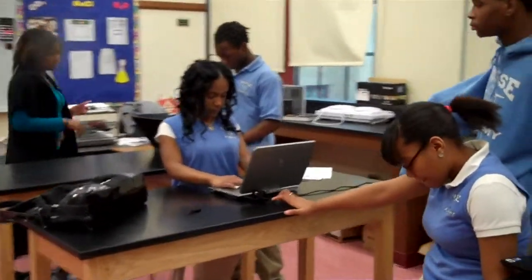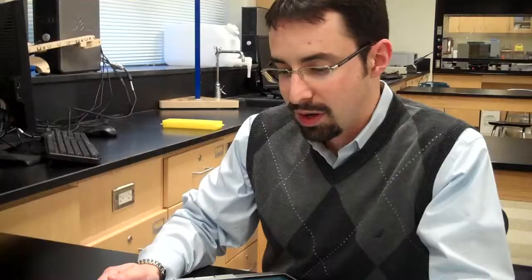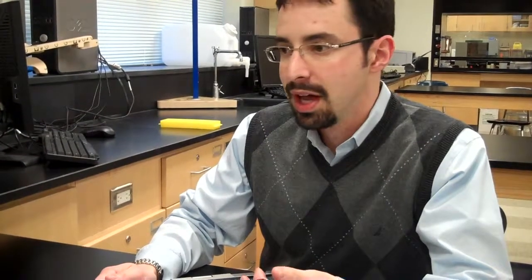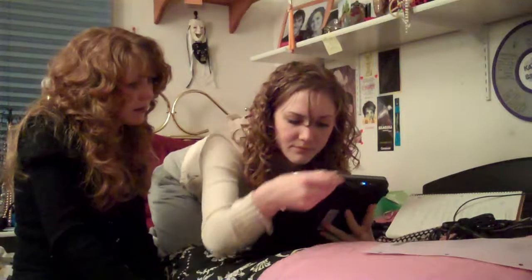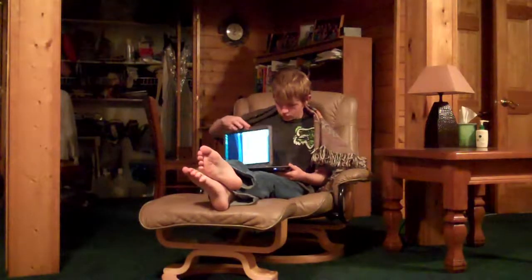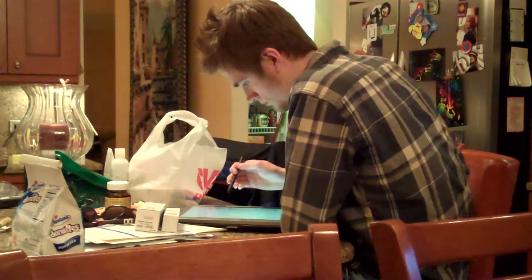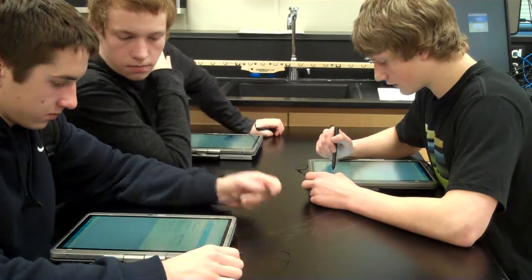Students can engage with the teacher and each other right there at their desktop. Those kinds of things are good for our community to see — aspects of the school can be brought home, parents can be shown something new, and students can teach their parents about new advances, like controlling a lab setup that isn't even in the same country or continent.